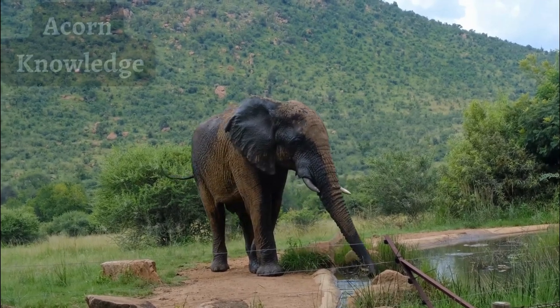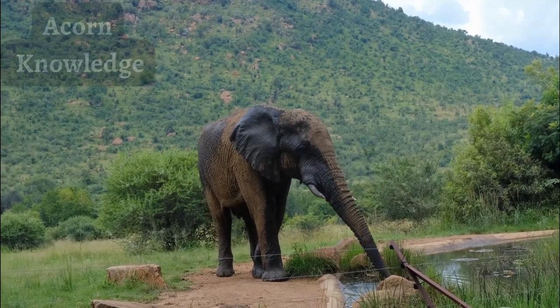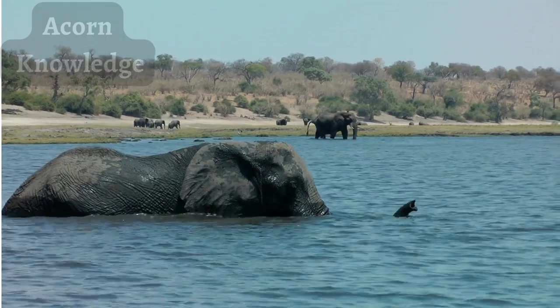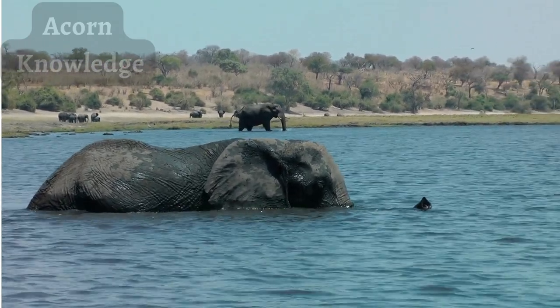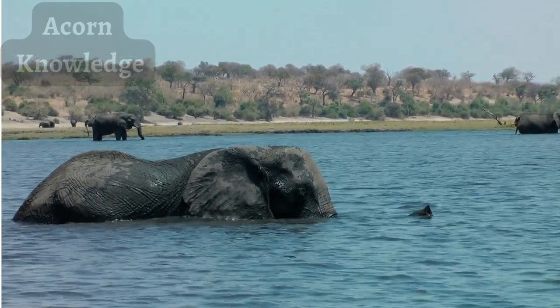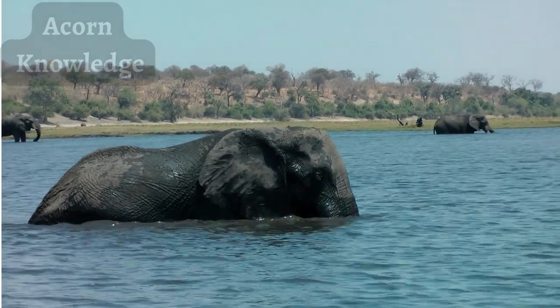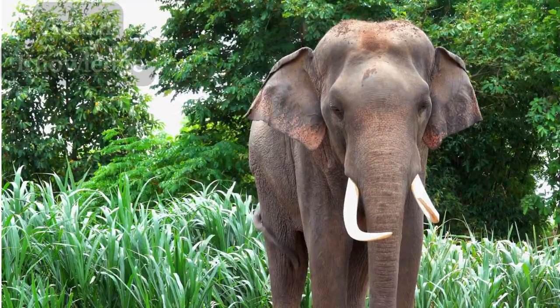Sadly, the elephant population has slowly decreased since the turn of the 20th century. At that time, African elephants numbered in the millions and Asian elephants totaled about 100,000. Currently, the African elephant population is down to an estimated 300,000 and are considered vulnerable by the IUCN. Asian elephants' numbers range from 40,000 to 50,000 and are listed as endangered.